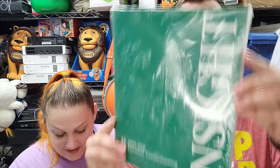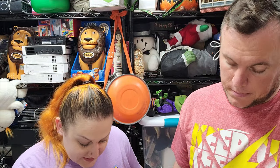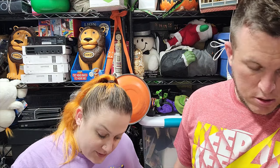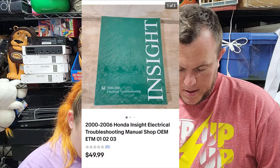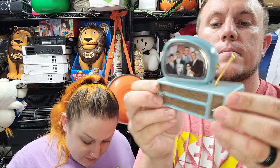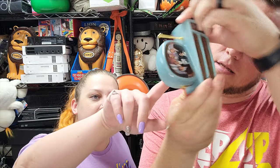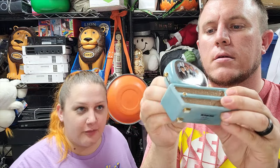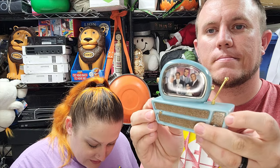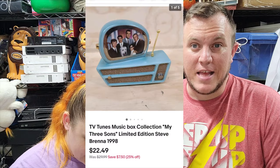From the manual buy: a 2000 to 2006 Honda Insight ETM sold for $50 shipped. Then this cute thing - a TV Tunes Music Box Collection, My Three Sons - it does play music and it sold for $22.50. I think I spent two bucks on that when I got all that Abbott and Costello stuff.